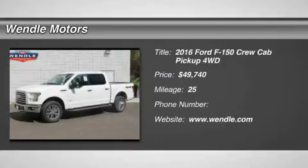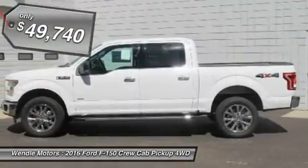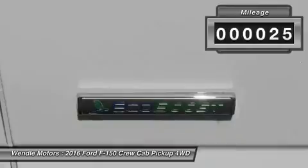Priced to sell, $4,750 below MSRP. This 2016 Ford F-150 XLT is Oxford White with a medium grey interior. This Ford F-150 XLT comes with great features including: